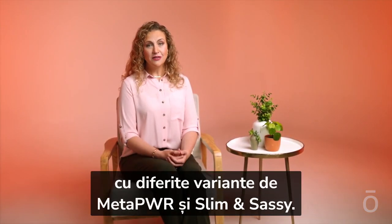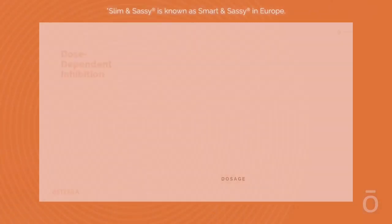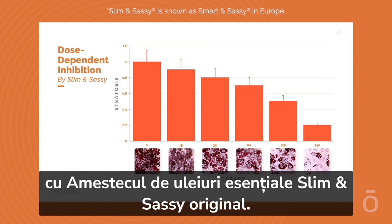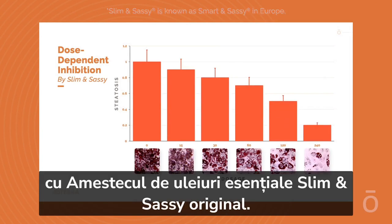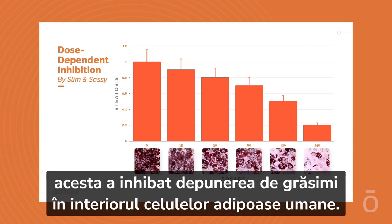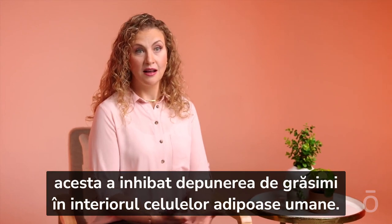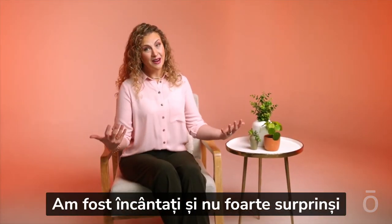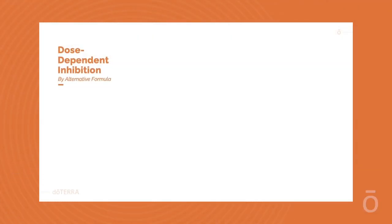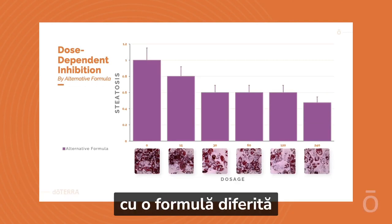We conducted a dose response study with different versions of MetaPower and Slim and Sassy. This image shows the results from dosing the adipocytes with the original Slim and Sassy essential oil blend. You can see that even at fairly low doses it inhibited fat deposition within these human fat cells. We were excited — not too surprised — to see that Slim and Sassy did a great job modulating fat deposition.